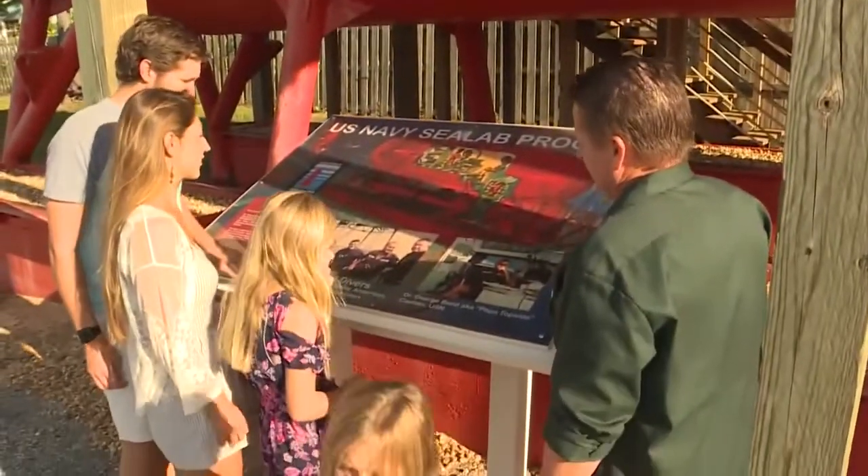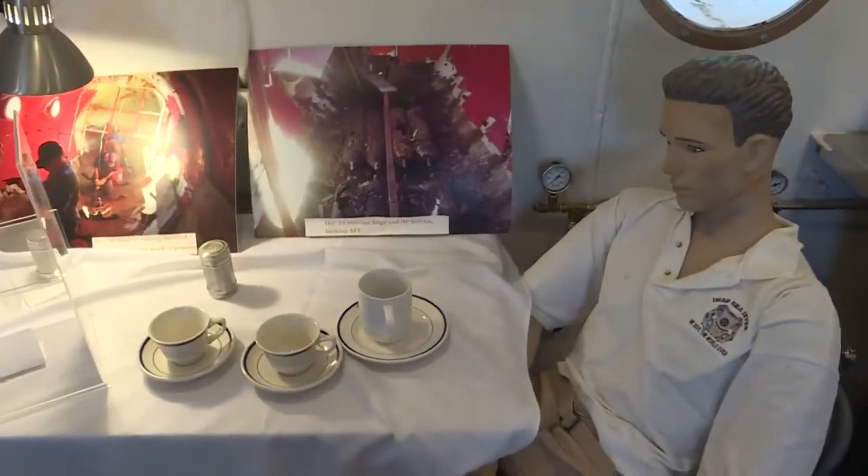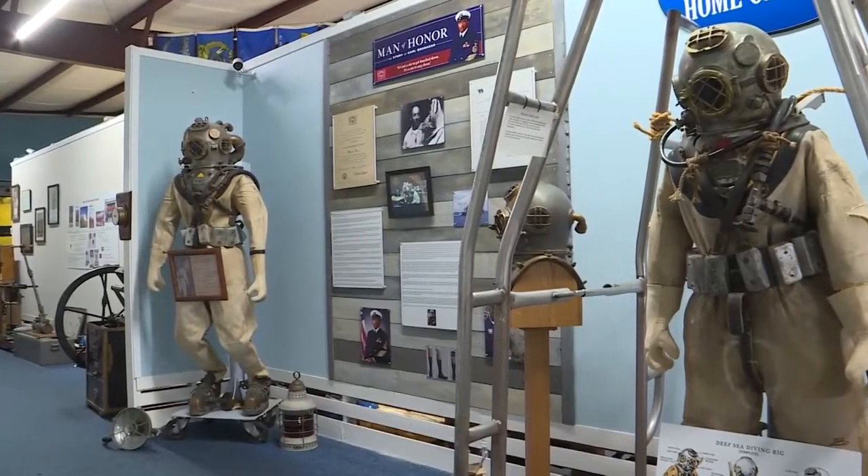We have Sea Lab 1 located outside. Visitors can go inside and actually see how the aquanauts lived for more than 11 days. With Bay County being the home of the military diver, this history is so important to maintain.